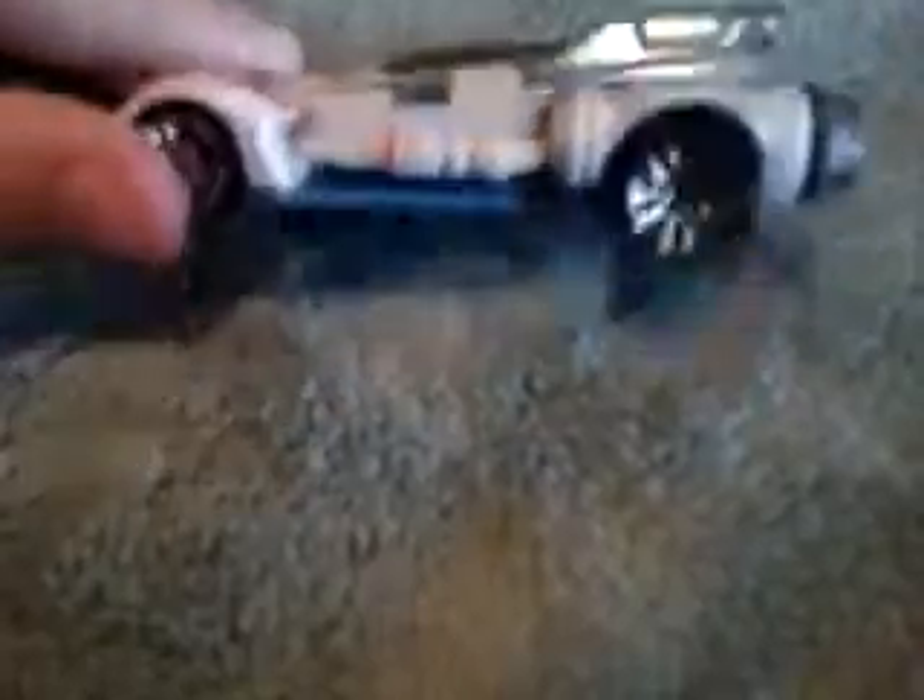This next car is the A-Wing. I think this car actually looks pretty cool — probably one of my more favorite car ships. It's different, and I think it just looks really good.